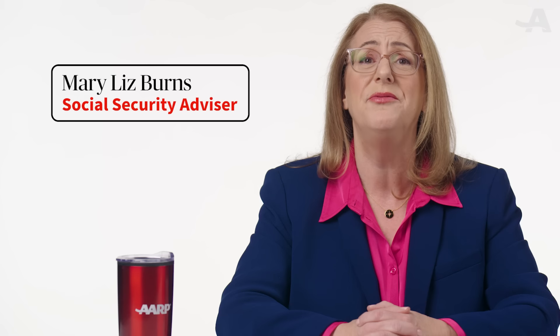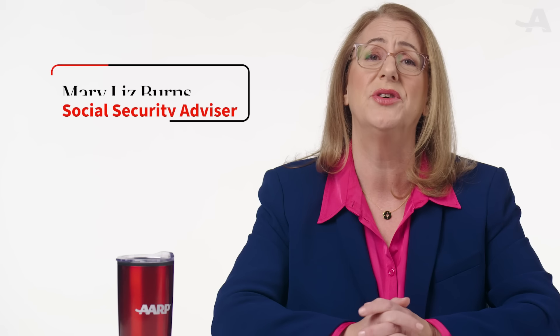The loss of a spouse can be both emotionally and financially devastating. I'm Mary Liz Burns from AARP, and I'm here to help you navigate the process of how to claim Social Security survivor benefits during this difficult time.